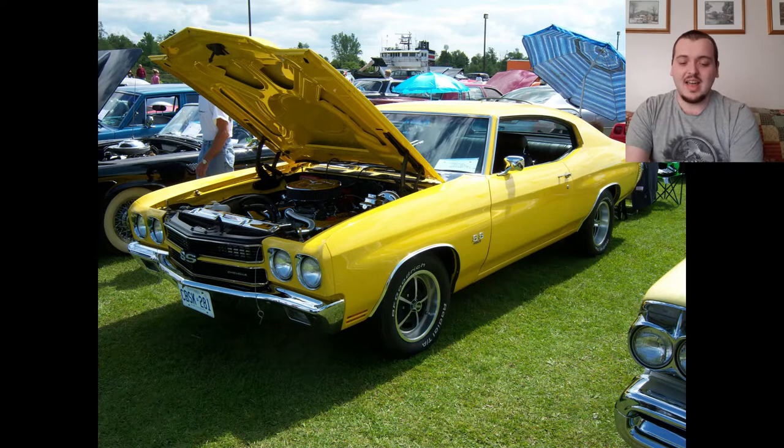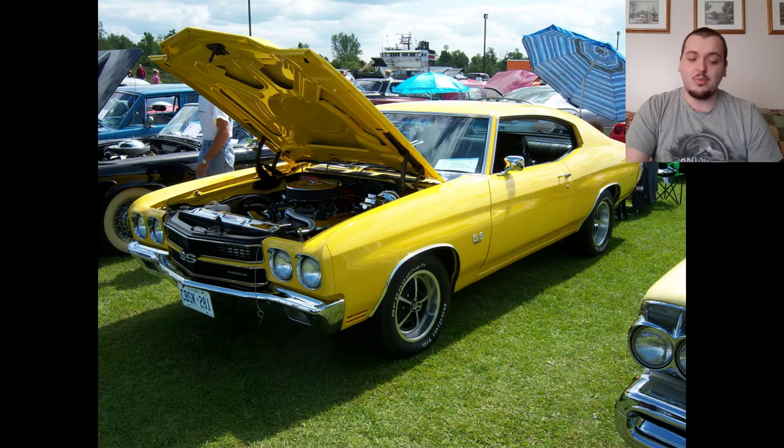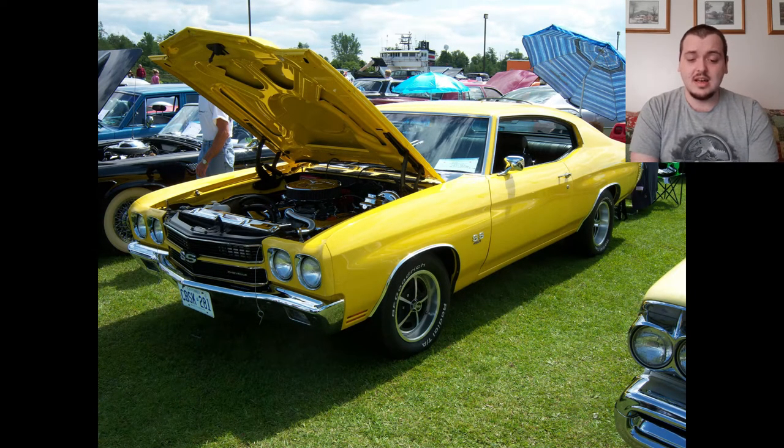Next — as you guys know, I am a Chevelle guy. I do like Chevelles. This is a brighter yellow than I would have liked on it, but it looks nice. You can't tell if this has the classic Chevelle racing stripes or not. But it does look nice regardless. I do like the rims — they're nice, classic muscle car rims. I'm going to give this one a 7 out of 10. I'm not going to rank it too high like I did in the last video with Chevelles because it looks pretty simple for a Chevelle.